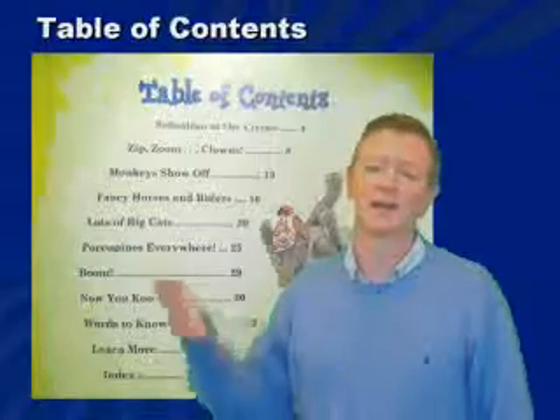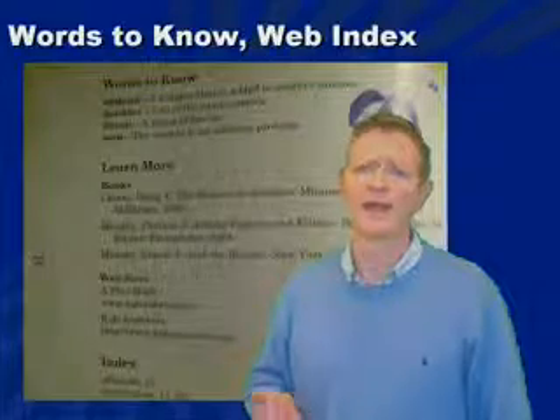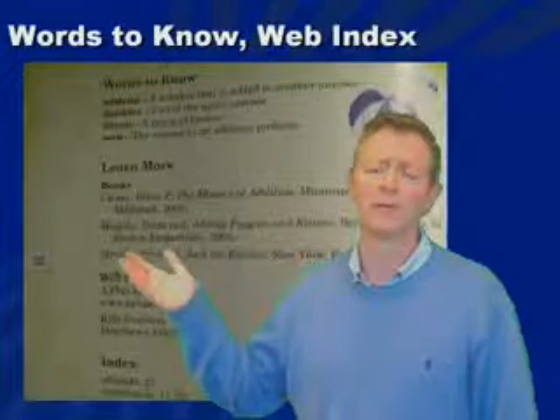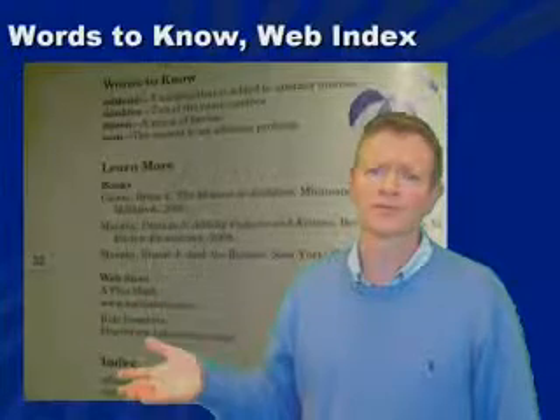Every book has a table of contents to start the book off, charts if appropriate, words to know, other books that might help with learning, websites, and an index.